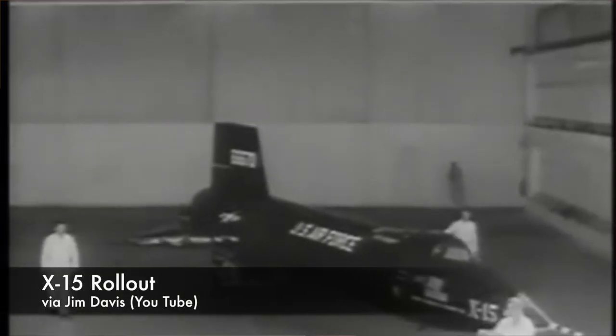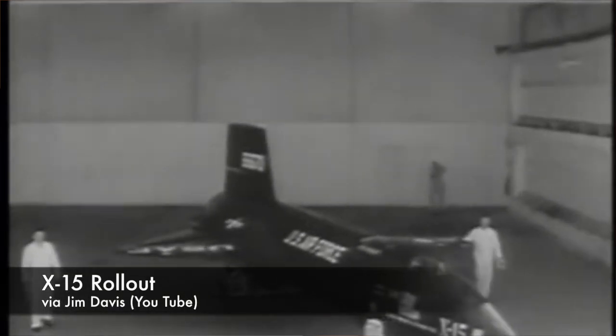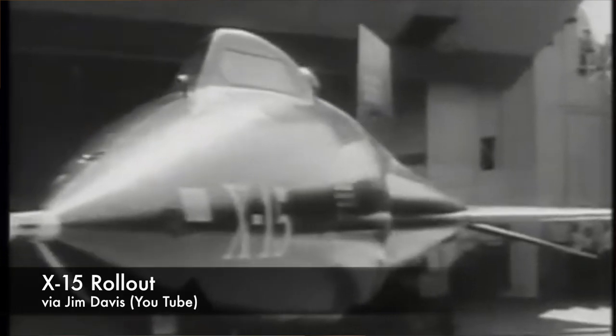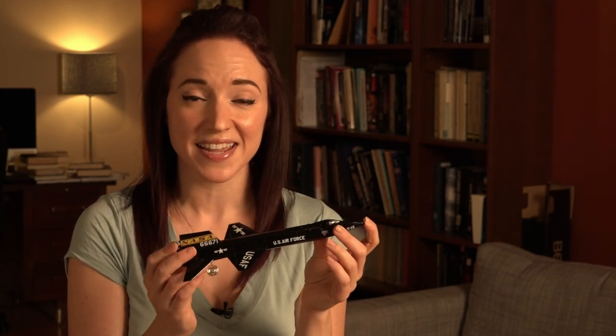The X-15 was conceived in the early 1950s as a research airplane designed to gather data on flight at speeds up to Mach 7 and at altitudes up to 50 miles. When the vehicle was rolled out in October of 1958, it looked about as futuristic as its high-speed, high-altitude flight profile would suggest. The X-15 is basically a missile with wings and room for a pilot, and was even air-launched from underneath the wing of a B-52 bomber like a missile.